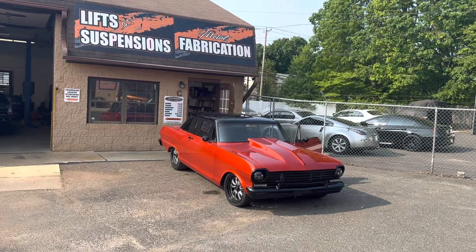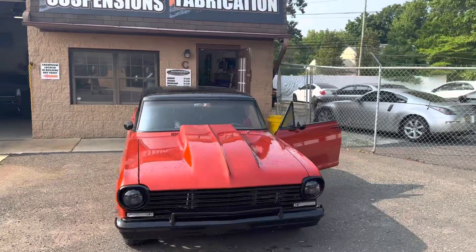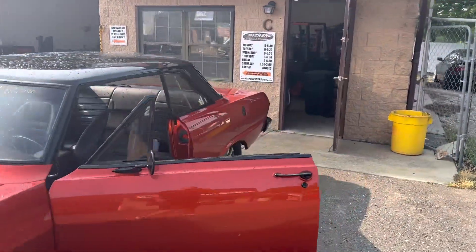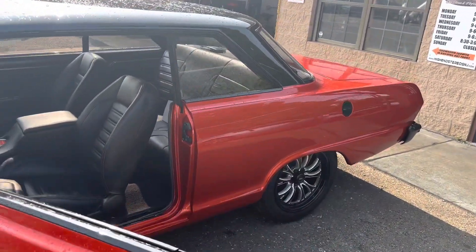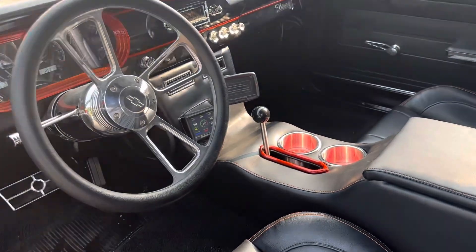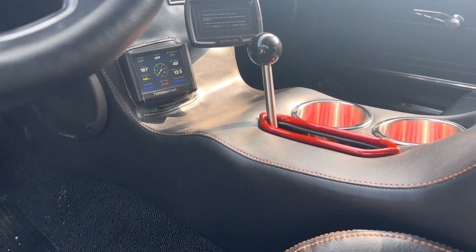It's a 1964 Chevy Nova, beautiful vehicle. The customer wanted a console in here, a custom console, so we fabricated it out of metal and had it wrapped in upholstery — cupholders, backup camera screen with the engine monitoring system there.